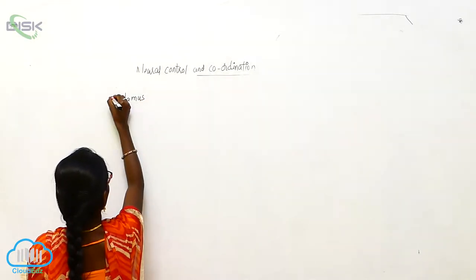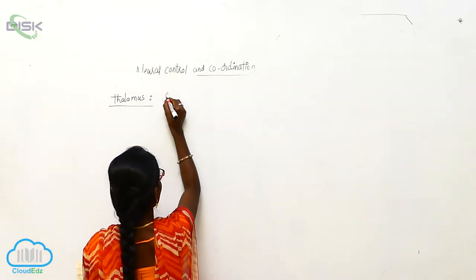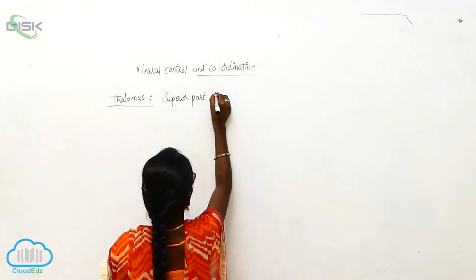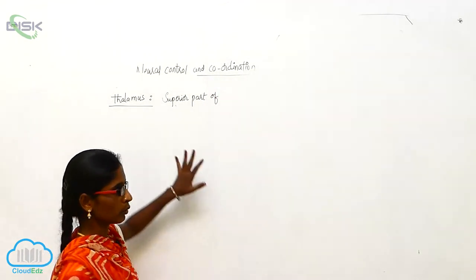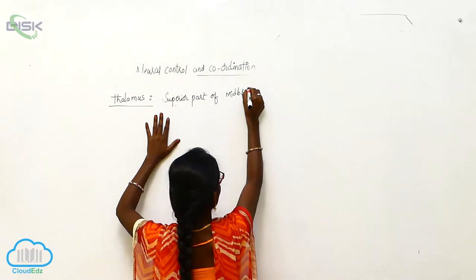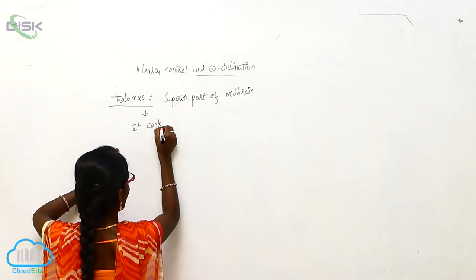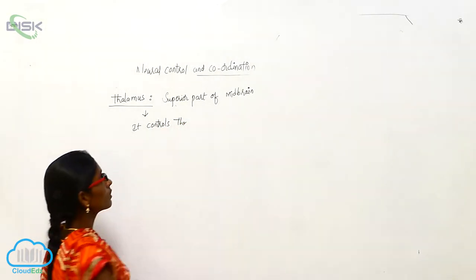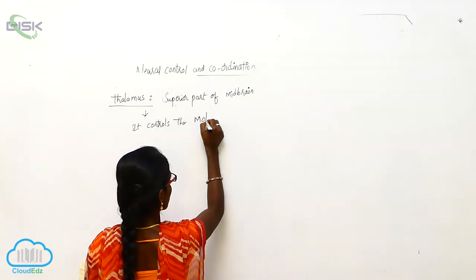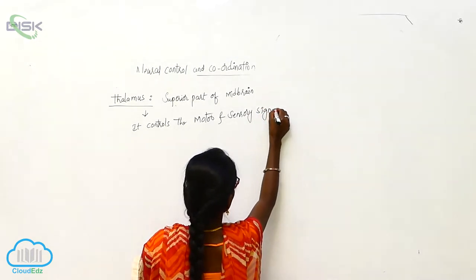Thalamus is a superior part of the brain, specifically a superior part of the mid-brain. It controls coordinating — the thalamus controls motor and sensory signaling.